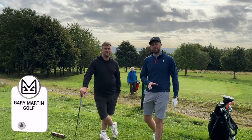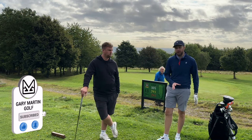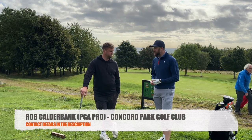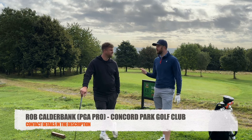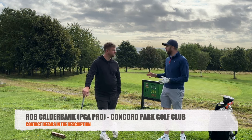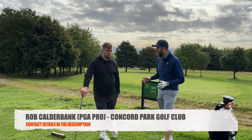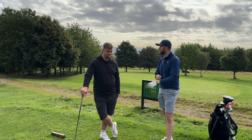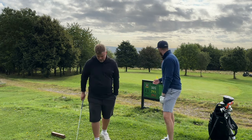Welcome back to the channel, guys. Today he joins us for a new series where we're at Concord Park Golf Club. This is the place that I started, and we're going to be challenging one of the pros here, Rob, in a new series called Meet and Beat the Pro, which is a little bit rich because I've just seen the way he's played the first two holes. I'm a bit worried, but we're going to have a five-hole vlog. We're going to be finding out a little bit about the pros we've got in the UK and the facilities they're at.